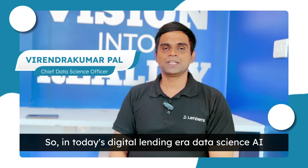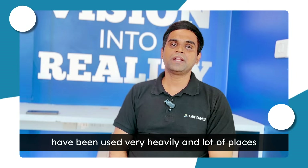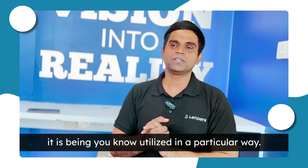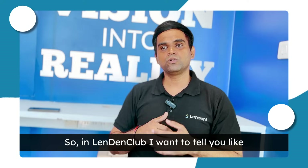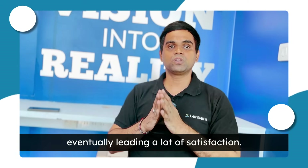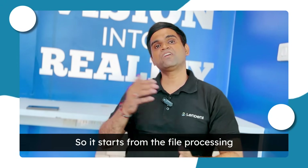In today's digital lending era, data science and AI have been used very heavily. At Lending Club, I want to tell you how we are utilizing data science and AI to improve customer experience and eventually leading to a lot of satisfaction.